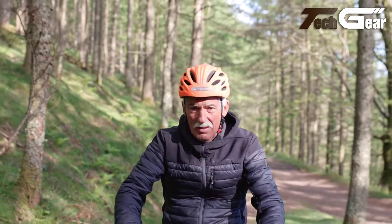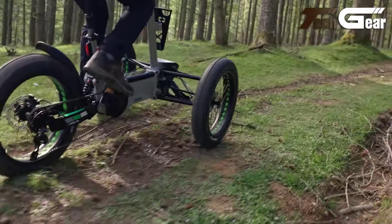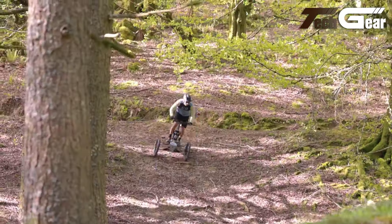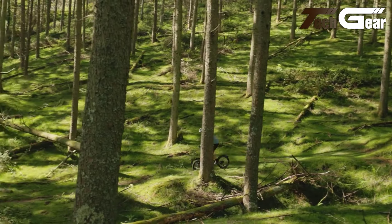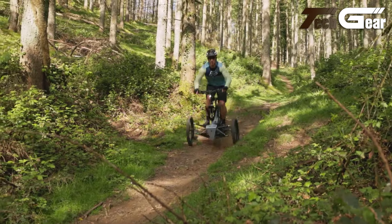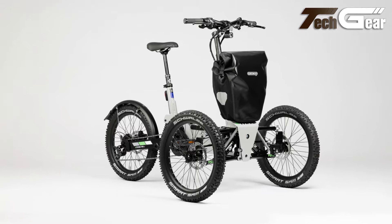The FST EVO stands out with its advanced suspension system, featuring adjustable XA air forks — 165mm at the front and 190mm at the rear — ensuring a smooth ride on all surfaces. The trike's MTB-style handlebars, adjustable stem, and telescopic seat post enhance rider comfort. High-quality components like Bengal hydraulic brakes, Shimano Sora 9-speed gearing, and Schwalbe Smart Sam tires ensure reliable performance. The included Ortlieb front bag adds practicality, making the FST EVO a versatile and well-equipped choice for demanding riders.